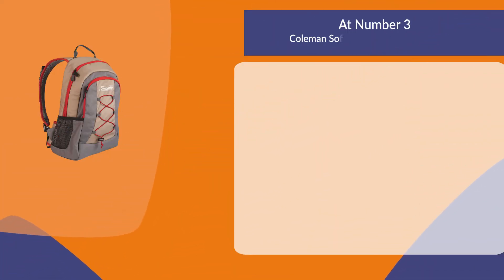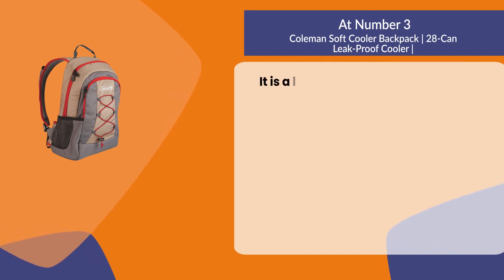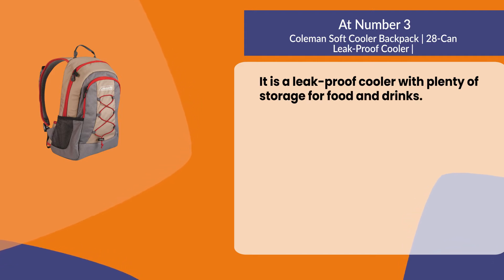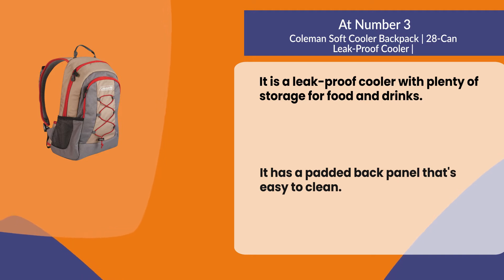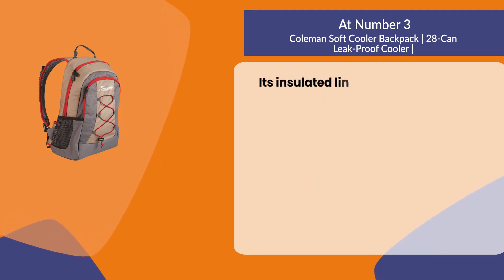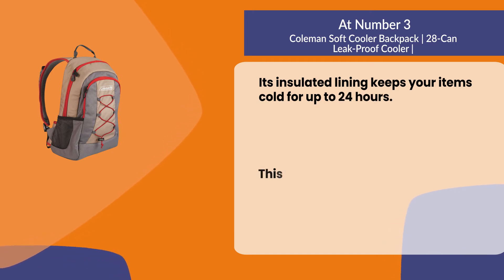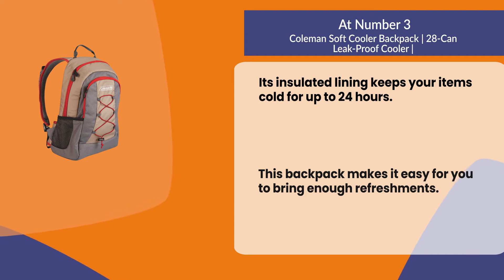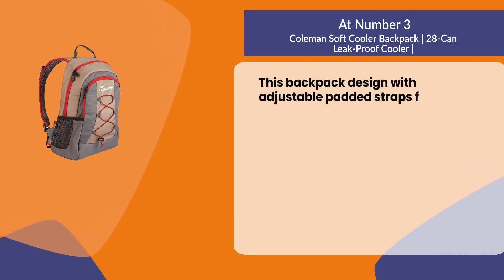At number three: the Coleman Soft Cooler Backpack 28 Can, leak-proof cooler. It is a leak-proof cooler with plenty of storage for food and drinks. It has a padded back panel that's easy to clean, and its insulated lining keeps your items cold for up to 24 hours. This backpack makes it easy to bring enough refreshments, and is designed with adjustable padded straps for maximum comfort.